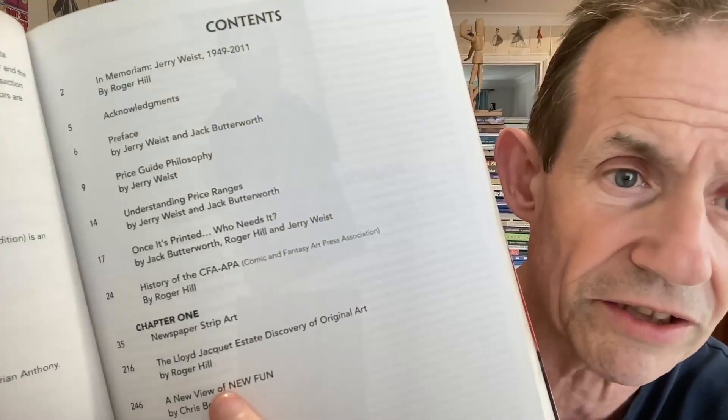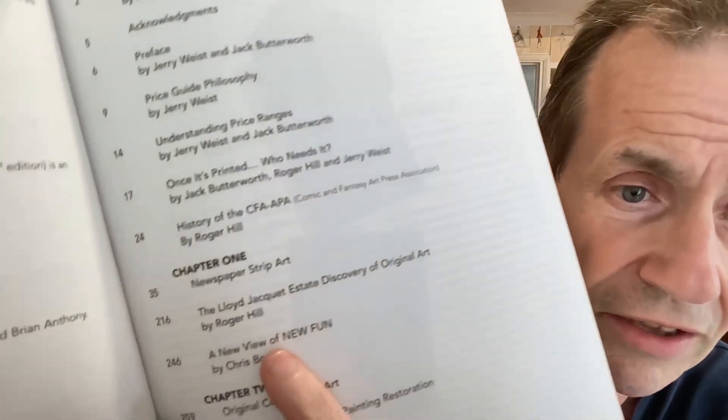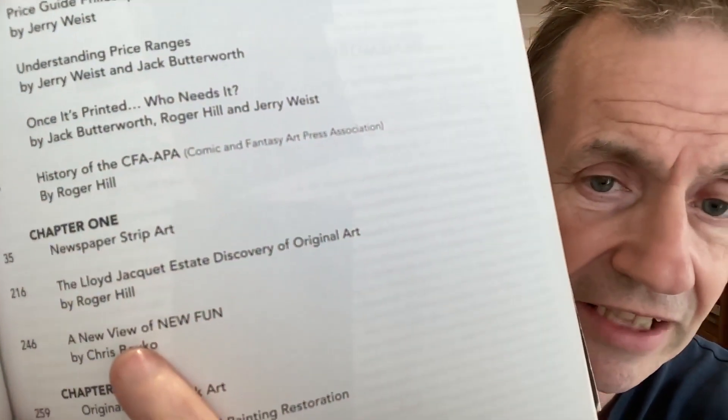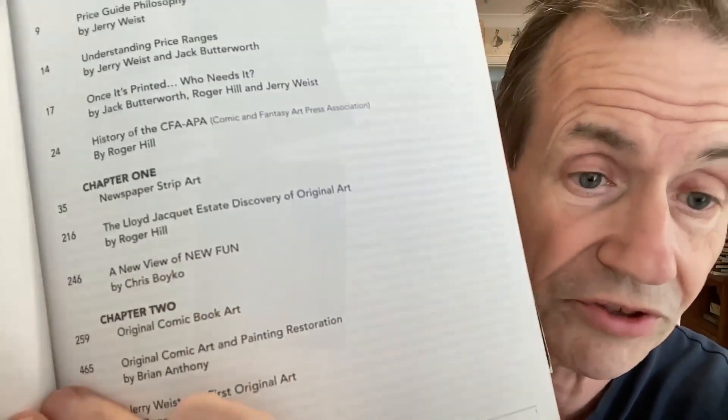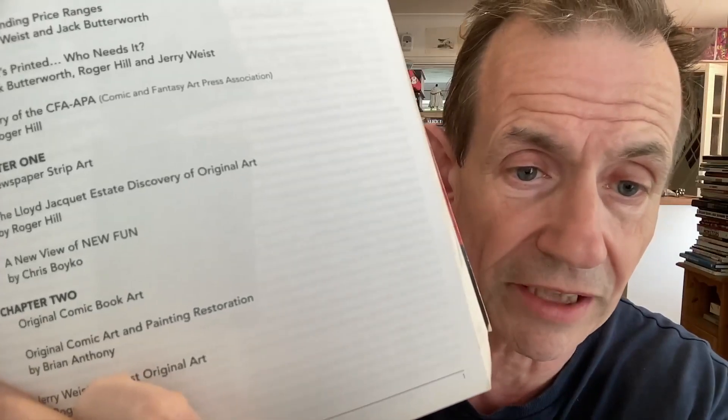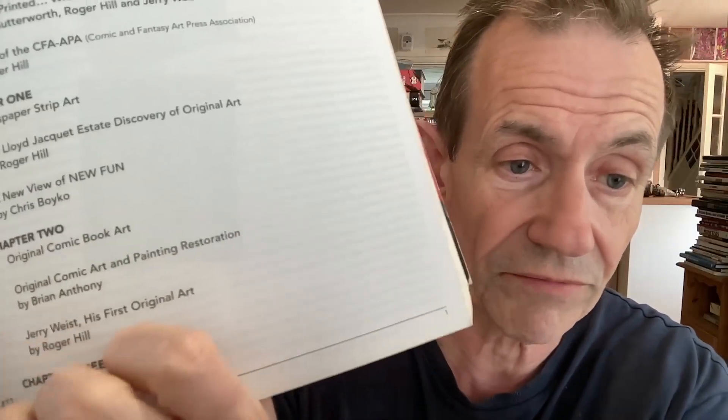It's got lots of adverts at the start, which are always great — people asking for and wanting various things. Jerry Weist died in 2011. Looking at the contents: Lloyd Jacquet, discovery of original art, New Fun — the DC first comic — original comic book art, original comic art painting, restoration, and science fiction and pulp art. There's about 550 odd pages in the second edition.